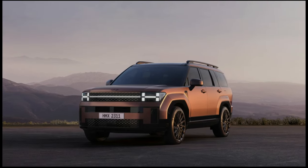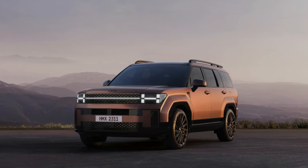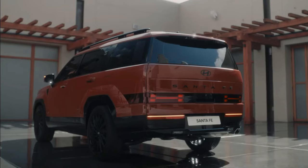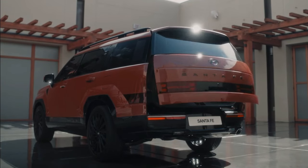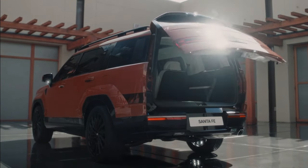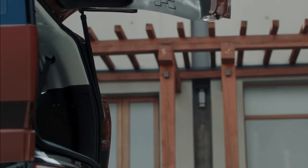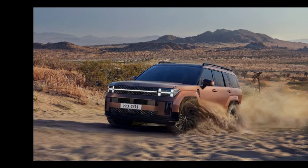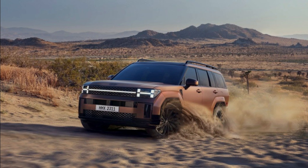The EPA hasn't released fuel economy estimates for the Santa Fe Hybrid just yet, but given that it runs a similar hybrid powertrain as the previous generation model, we expect to see similar results. The 2023 Santa Fe Hybrid was rated at 36 miles per gallon city and 31 miles per gallon highway. For more information about the Santa Fe Hybrid's fuel economy, visit the EPA's website.